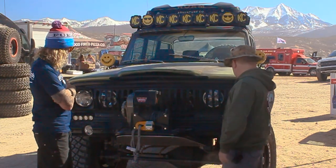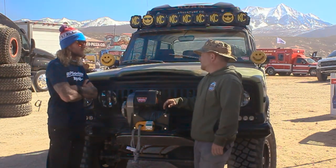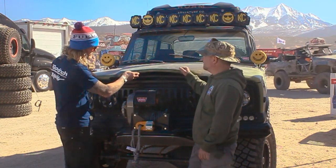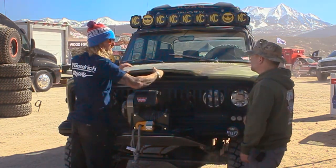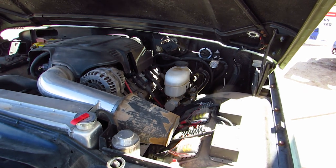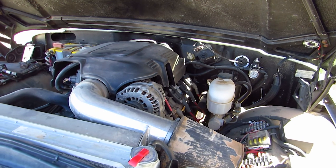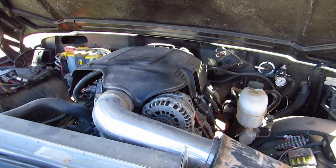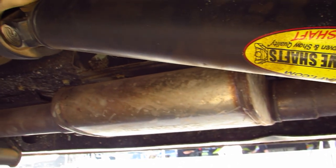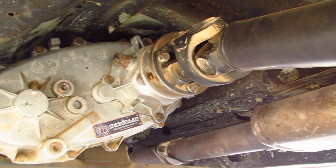37x12.50 tires, BFG Mud Terrains. I can't imagine running anything else — great tire. I actually run those on my personal Jeep. What engine's in it? It does have an LS in it — the truck LS. I don't know the exact numbers, I'm not that much of an LS guy. One thing I was really impressed with — Maximum Transmission maintained the old look without putting a new transfer case in it, but gutted everything and put billet gears and good stuff inside the old housings. So she's tough, but when you look under it, she's still got that little bit of nostalgia.